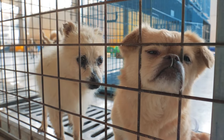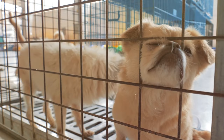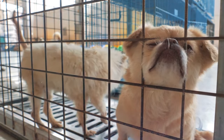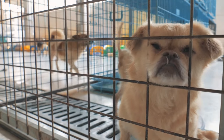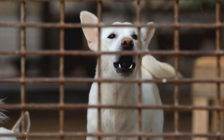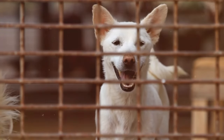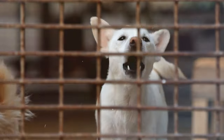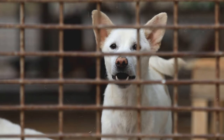Crate training is a valuable tool for dog owners, offering a safe and secure space for your furry friend. However, the initial crate training phase can be met with some vocal disapproval from your pup. Excessive barking in the crate can be frustrating for both you and your dog. But fear not — with patience and the right approach, you can help your dog feel comfortable and quiet in their crate.